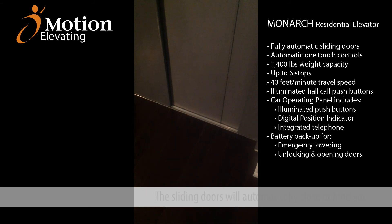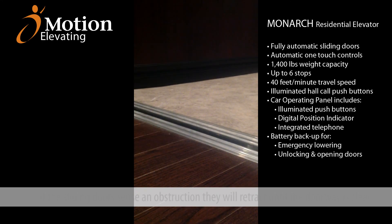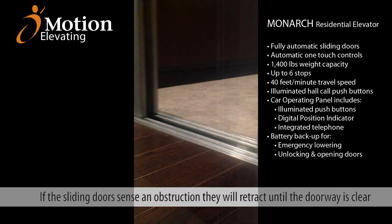Motion Elevating's Monarch Residential Elevator looks and acts just like a passenger style elevator that is made for your home. If the sliding doors sense an obstruction, they will retract until the doorway is clear.